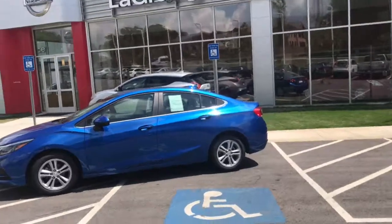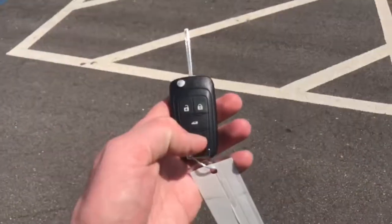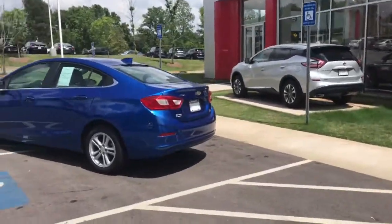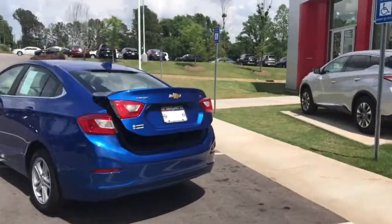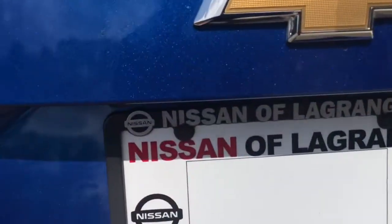Beautiful blue color as you can see. You do have your keyless entry. We'll pop the trunk here — plenty of room. You'll also have a backup camera right here, let's see that.